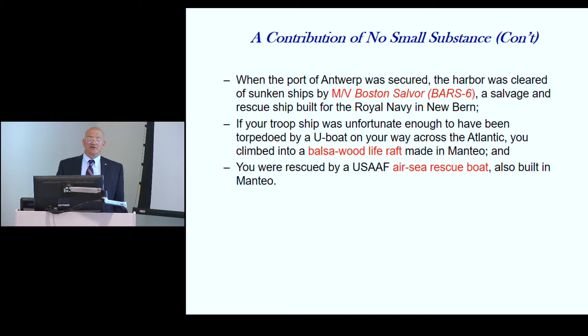This wasn't the only people doing this — all these functions were being carried out all over the United States by small boat yards and shipyards. Are there any questions?